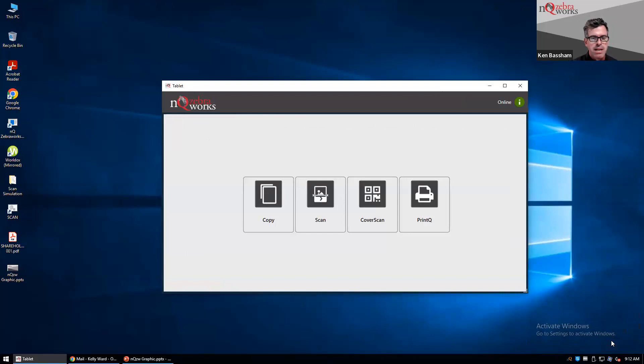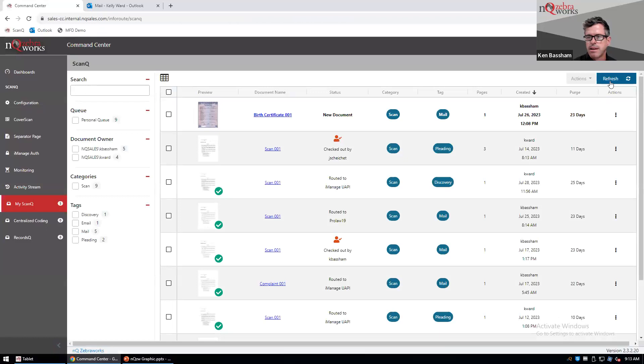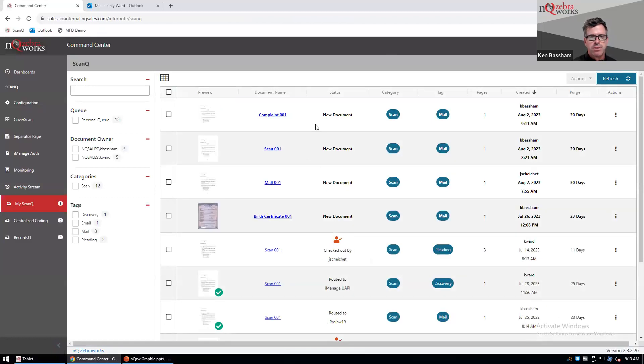That scan is going to be available to me immediately back at my desk. If I want to work on it or if one of my delegates is going to work on it, they have immediate ability to start as well. In the scan queue inbox, anything I've scanned or anything scanned for me will appear. You'll see the document we just scanned, the thumbnail, the document name, its status — whether someone opened or actioned it — the categories and tags, page count, and when it was created.